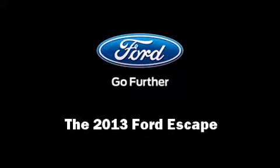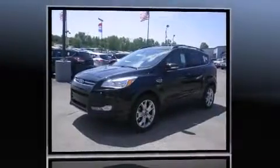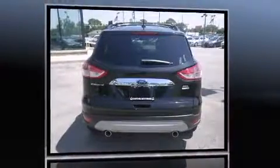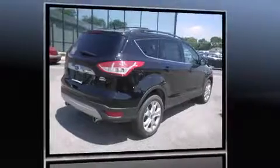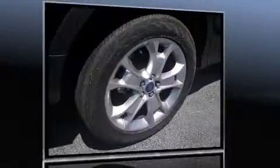Familiarize yourself with the 2013 Ford Escape. It features an automatic transmission, four-wheel drive, and a two-liter four-cylinder engine. Turbocharger technology provides forced air induction, enhancing performance while preserving fuel economy.